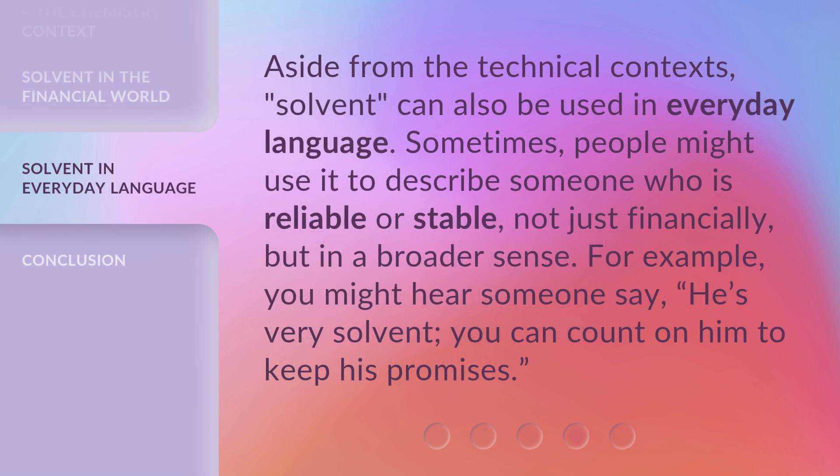Aside from the technical contexts, solvent can also be used in everyday language. Sometimes, people might use it to describe someone who is reliable or stable, not just financially, but in a broader sense. For example, you might hear someone say, 'He's very solvent. You can count on him to keep his promises.'